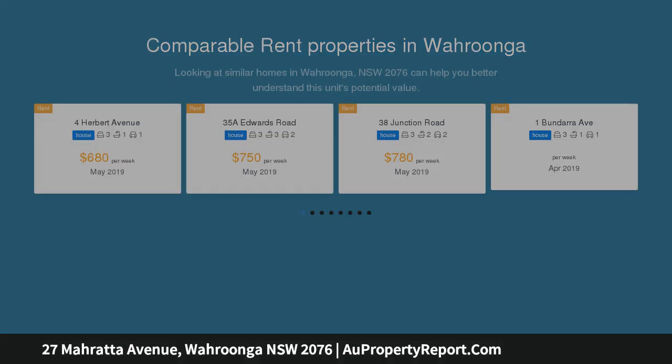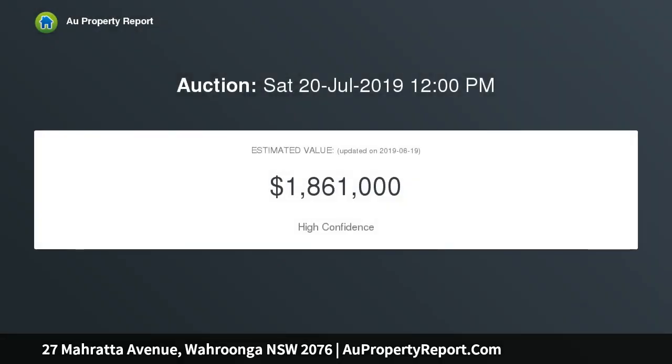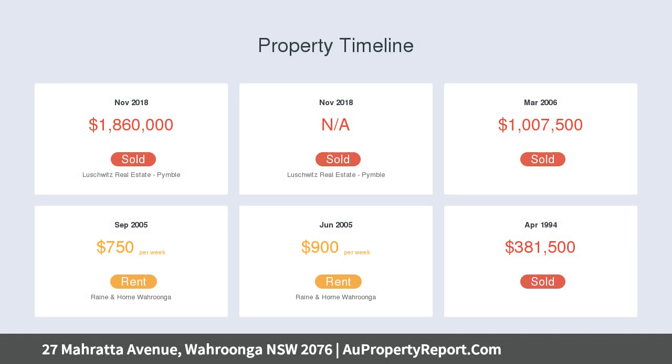Perfectly blending character, charm and modern living with an exceptional flowing floor plan for family entertaining. Set on over 1,100 square meters of rolling lawns and mature gardens with a rear yard enjoying a northeast aspect.